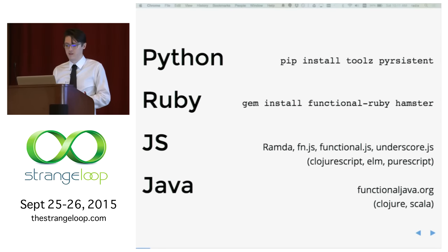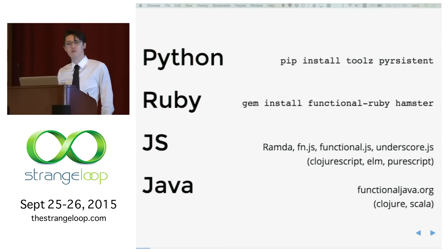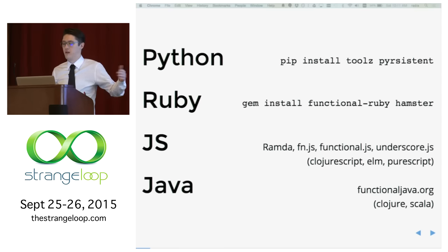In Python, I personally use Toolsy and Persistent a lot. Toolsy is kind of general purpose — higher order functions, neat utilities for iterators — all purely functional. Persistent is an implementation of array-tree based data structures, like Clojure's data structures for Python, and it's pretty performant. Ruby has similar things like Functional Ruby and Hamster. JavaScript has like 15 different things that all try to do the same thing with slight variations.